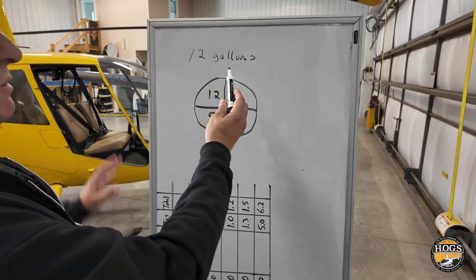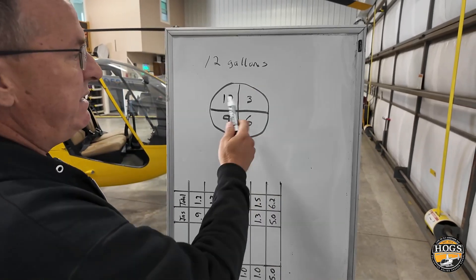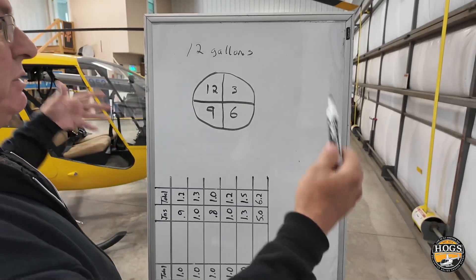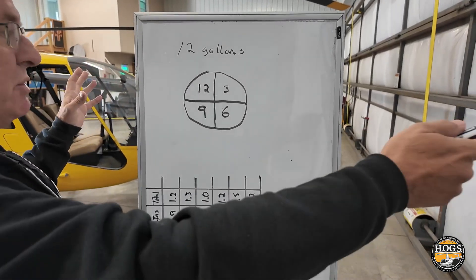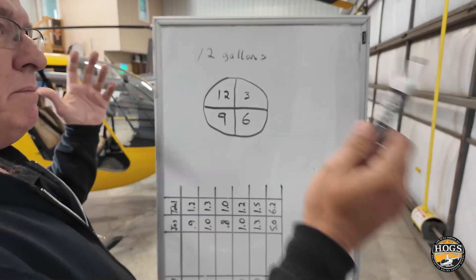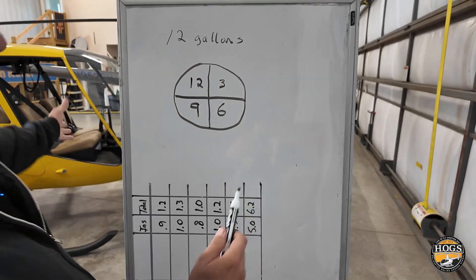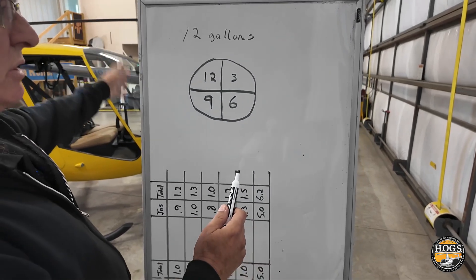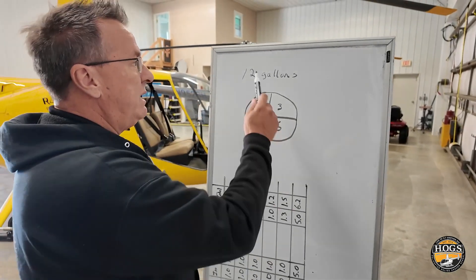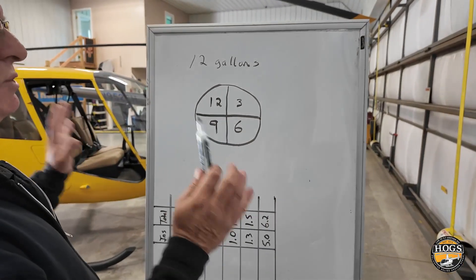You can put in whatever number works for the helicopter you're flying and divide it into quarters. When you're in the moment, in the helicopter, and the examiner is diverting you — you were going to go here but now you're going to go there — and you're trying to compute math in your head, have something like this memorized for your aircraft. If you're using your timer, start it at engine start. It's the simplest, easiest way to keep track of your fuel.